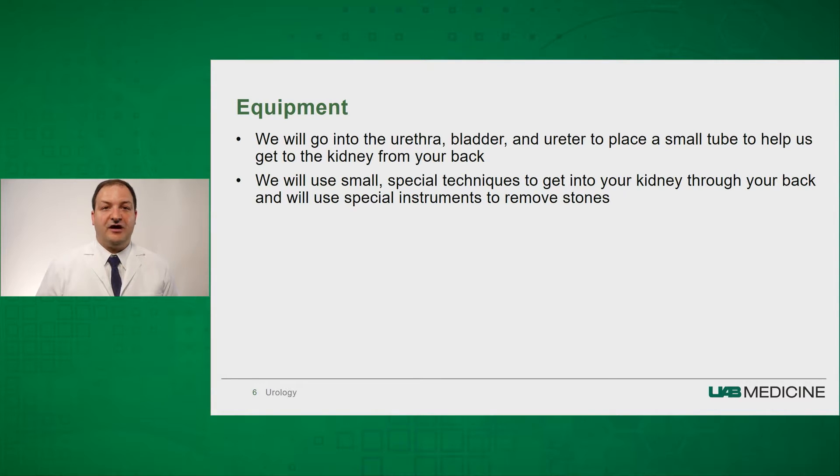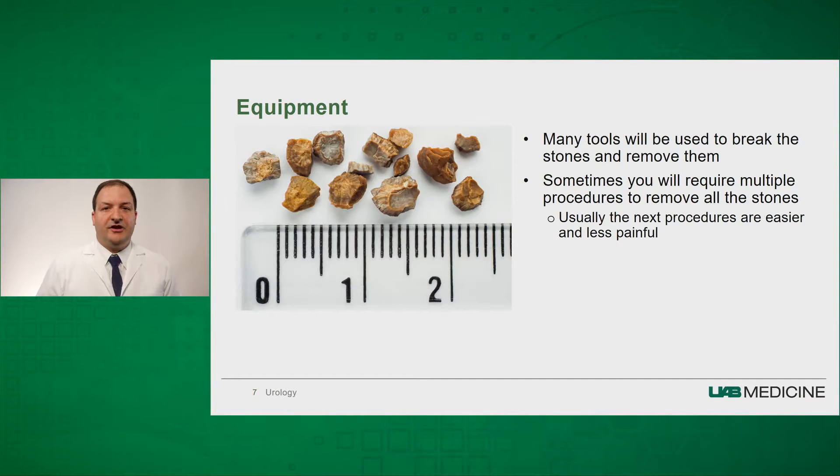This allows us to inject contrast or dye into the kidney, which will help us gain access through your back into your kidney to perform the procedure. We always use small, special techniques to get into your kidney, and we have special equipment to remove these stones. Initially, when we go through your back, we are able to find the calyx — that area of the kidney where the stone is.